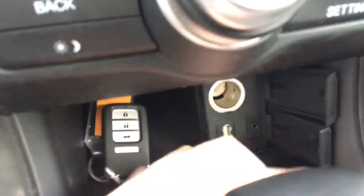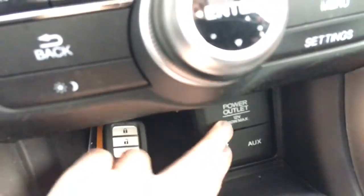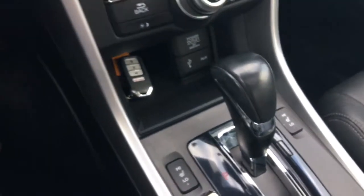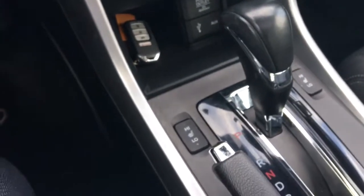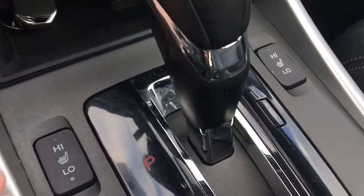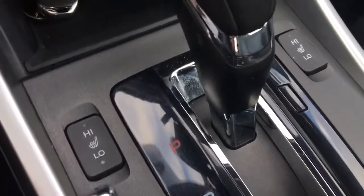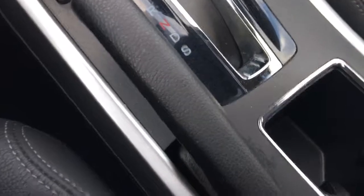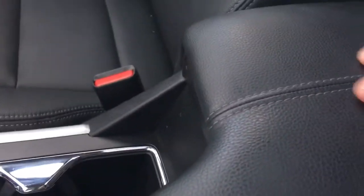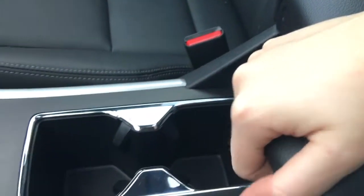We've got our beautiful leather-wrapped gear selector, heated seats on both sides, a parking brake, and chrome-accented cup holders. Opening up that beautiful leather center console, there's another 12-volt power outlet inside.